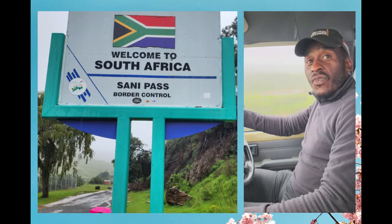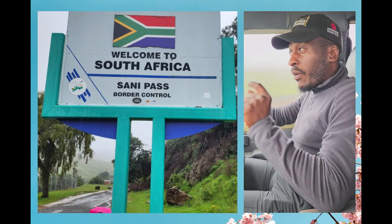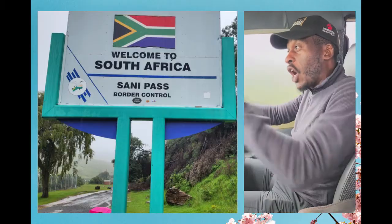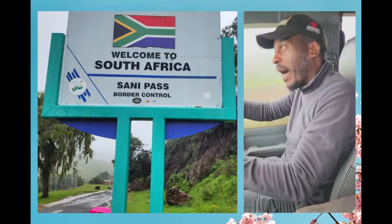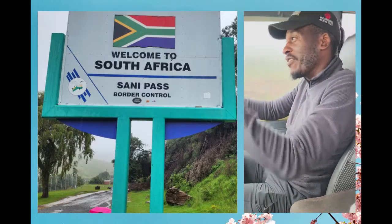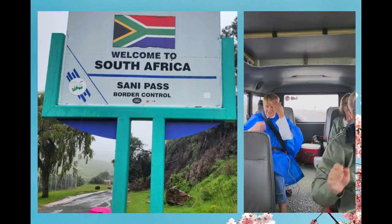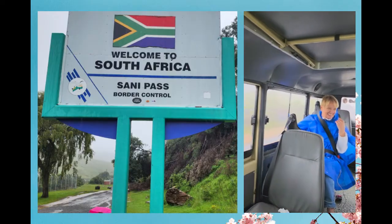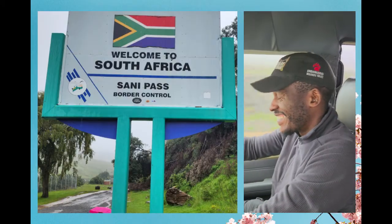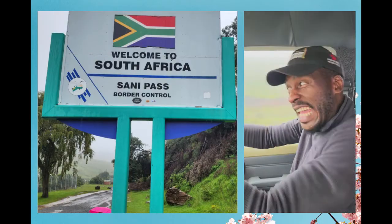What is the protest going to be, all the way in America? 'Do not pave Sani Pass!' Come on, everybody together: 'Do not pave Sani Pass! Leave it alone!'